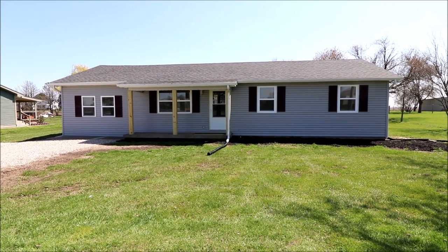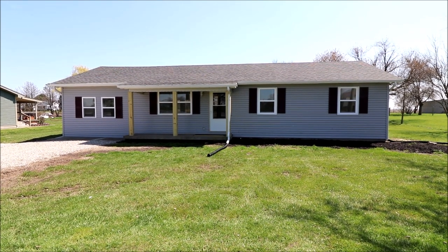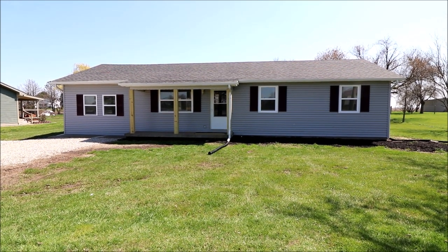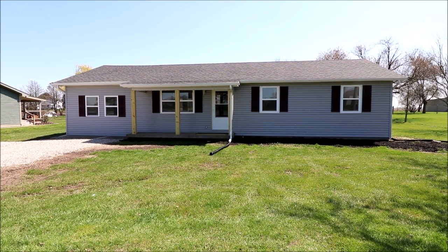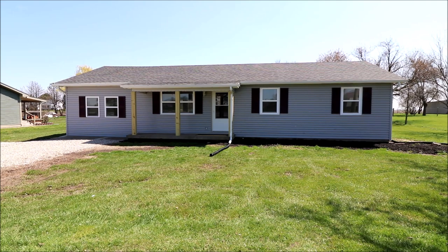Welcome to 9128 US Highway 62 Northeast here in Washington Courthouse, Ohio. Here I have a great piece of the country for you. I have a three-bedroom, one-bath, ranch-style home.